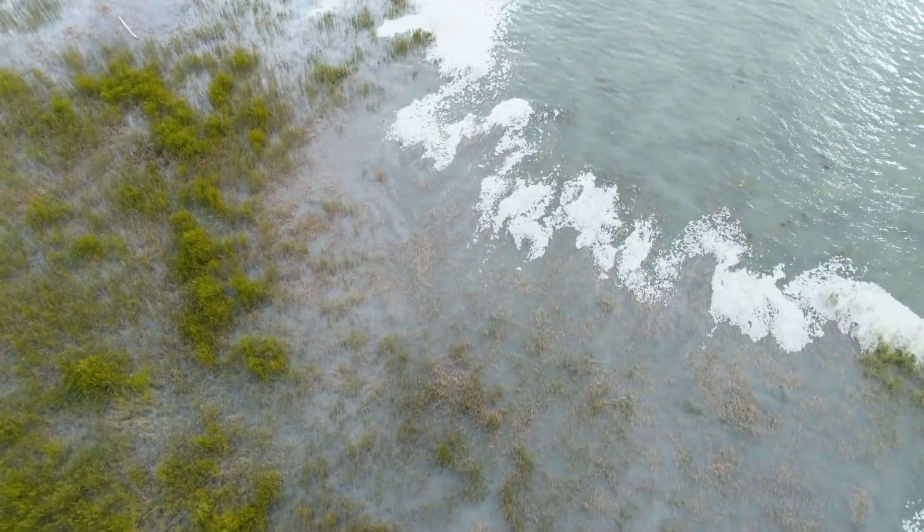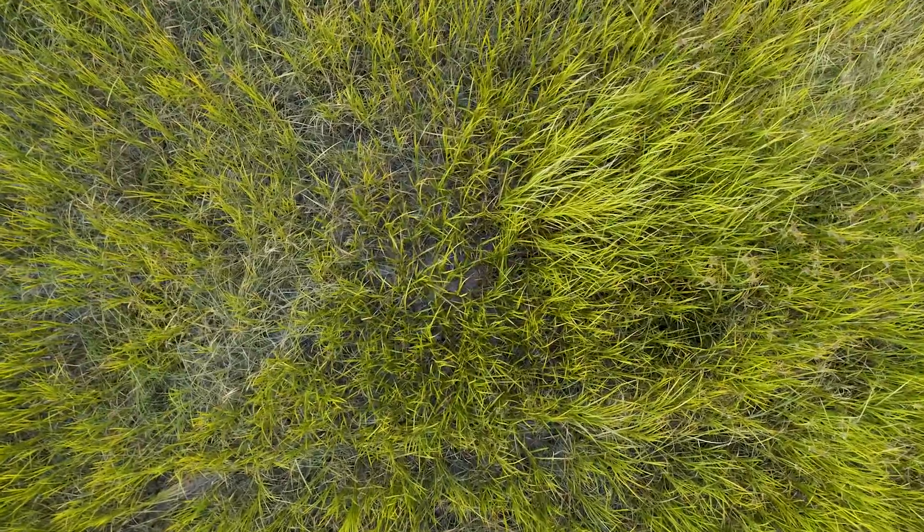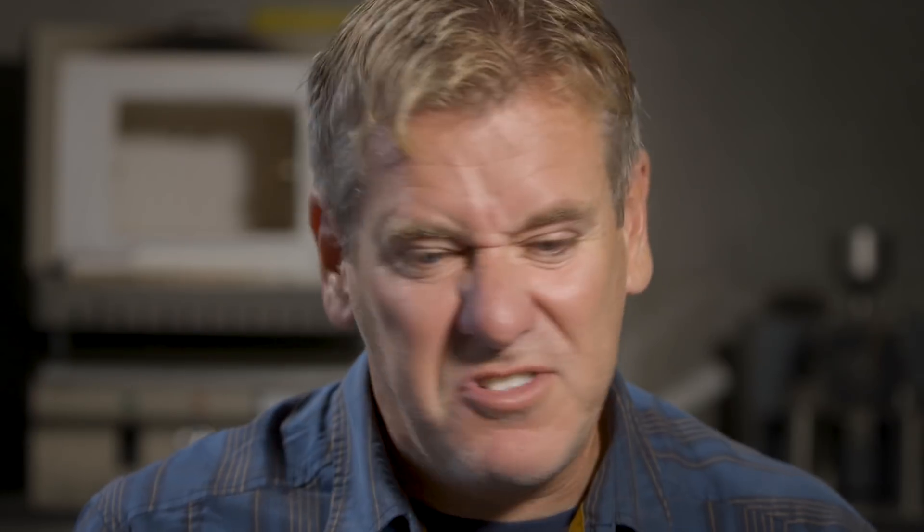Estuaries also protect our shorelines from storms and flooding, and on top of that we're now realizing that they're also great carbon sinks. We call it blue carbon, simply because it's carbon that's associated with coastal systems — the blue comes from water.